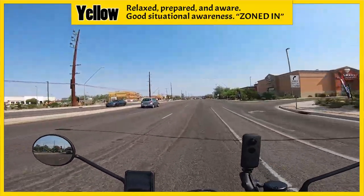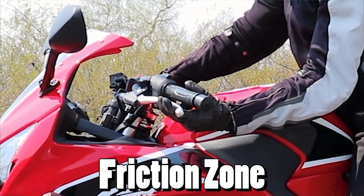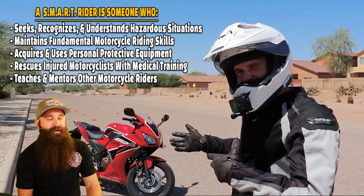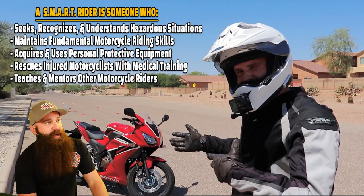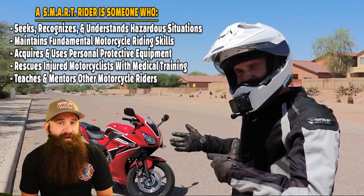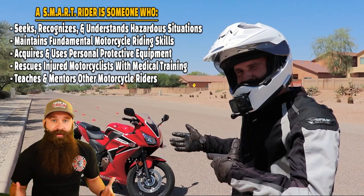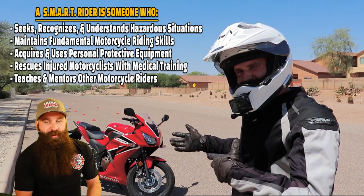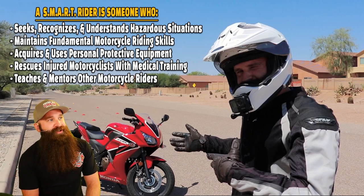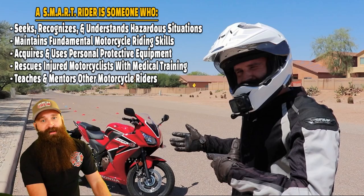Not a lot of people do it, but we're going to be talking about that. Also, maintaining your fundamental motorcycle riding skills — that's going to be your swerving, braking, tight turns, U-turns, figure eights, understanding how to shift, clutch, all that fun stuff, primary and secondary controls. We're also going to cover acquiring and using personal protective equipment, rescuing injured motorcyclists with medical training, and teaching and mentoring other motorcycle riders. If you can teach something, that means you've learned it multiple ways and you're a better, smarter rider yourself.